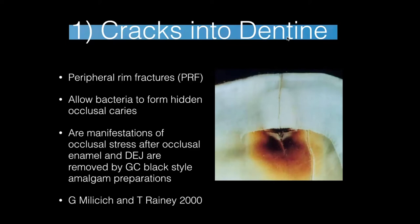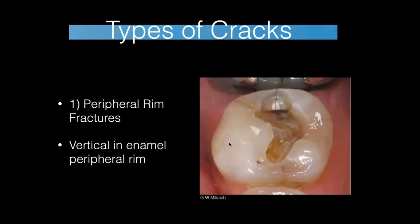Any large class one or class two restorations with thin marginal ridges — always look at the peripheral rim and a lot of the time you'll see cracks. The darker the stain of the crack, the longer it's been there and the more profound the ingress of bacteria causing decay. A lot of white cracks are okay as there's no ingress. However, dark stained cracks — when you remove the restoration you'll often see staining and decay at the DEJ margin, leading to spreading decay and undermining of cusps.